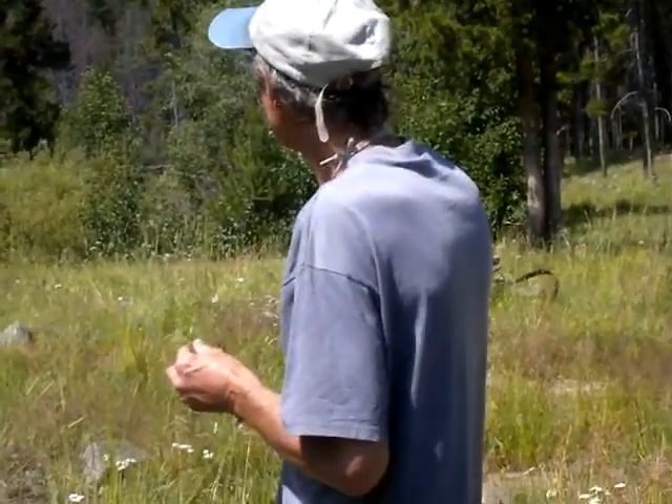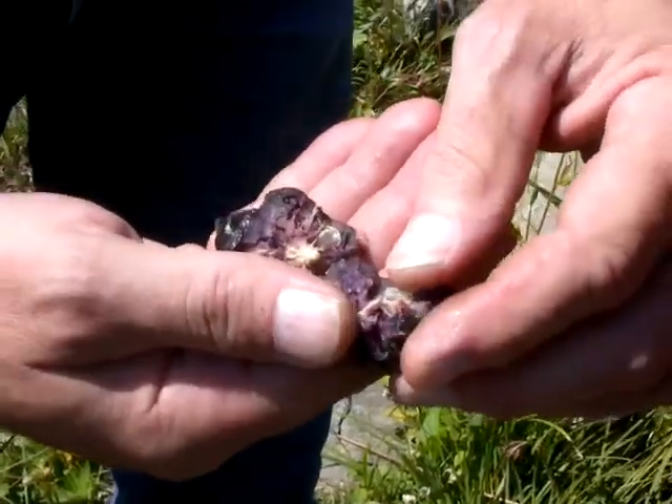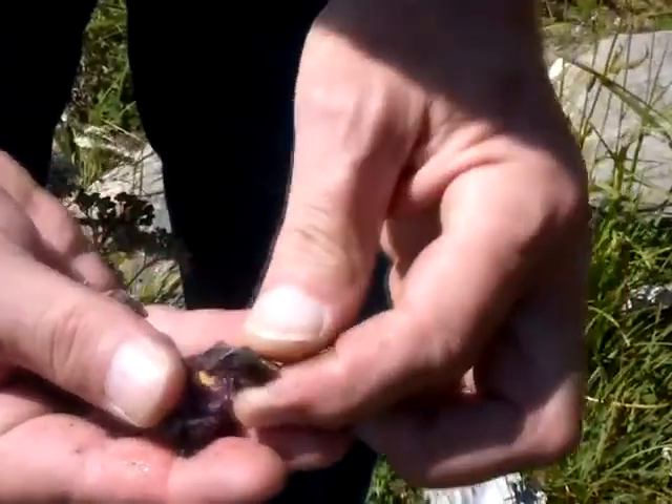However, they aren't common, so we're going to look for more today. Here — this is what you're after, the core of these cones. They are good when they're fresh like that.